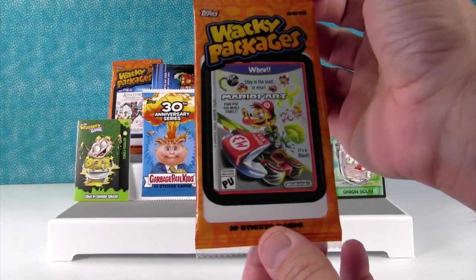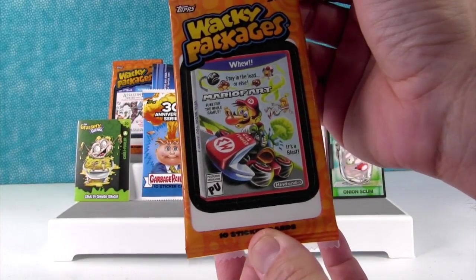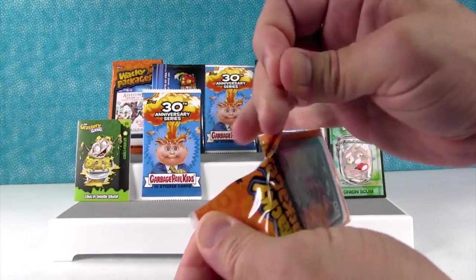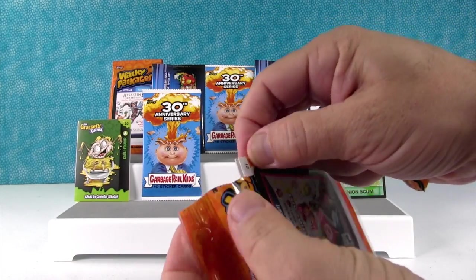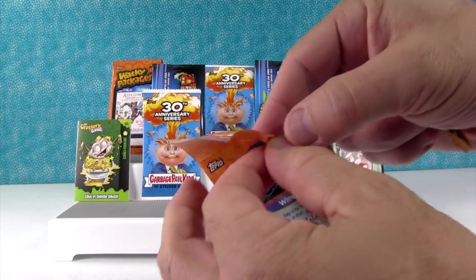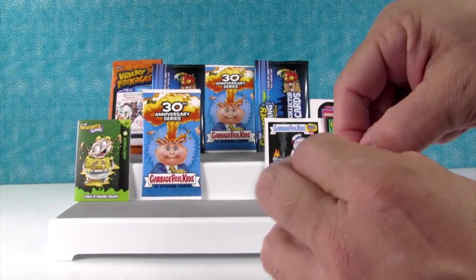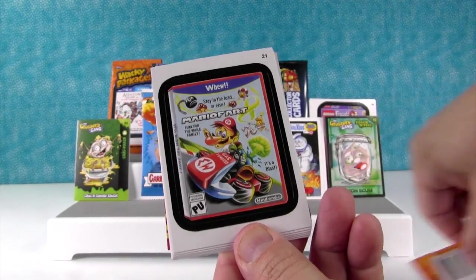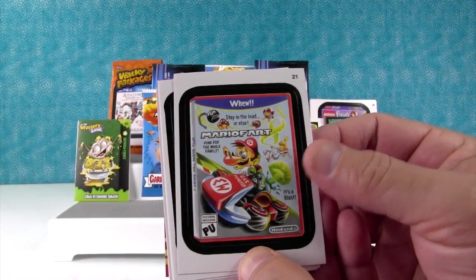Wacky Packages — this is the Mario Fart. Stay in the lead or else. It's a blast! Good advice. So Mario Kart's actually a lot of fun, but I would play Mario Fart. It's for the Woo system.